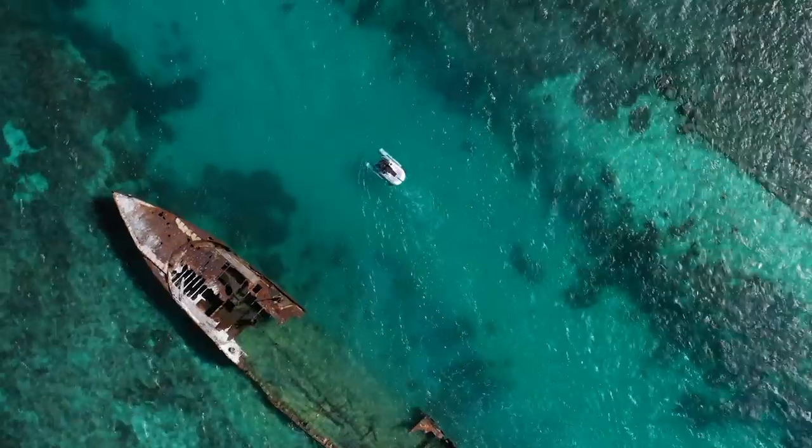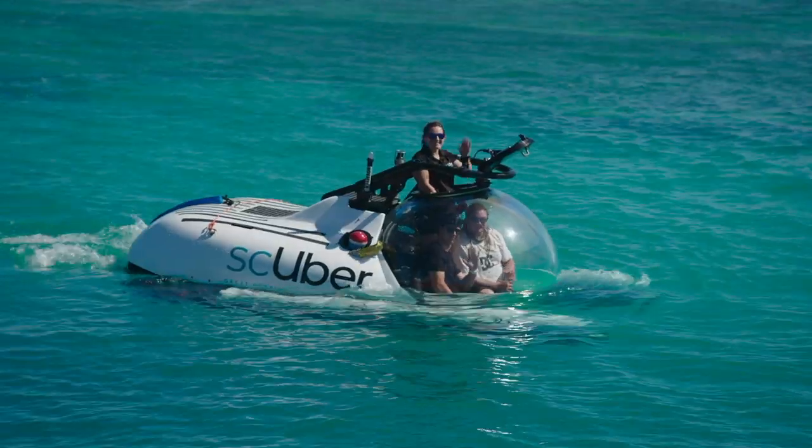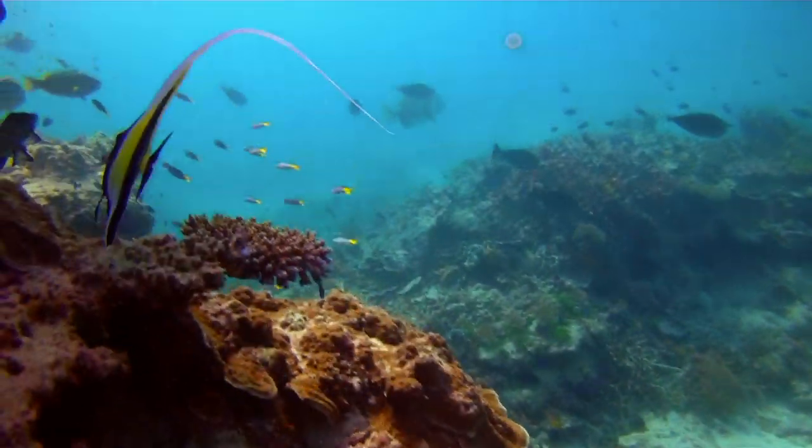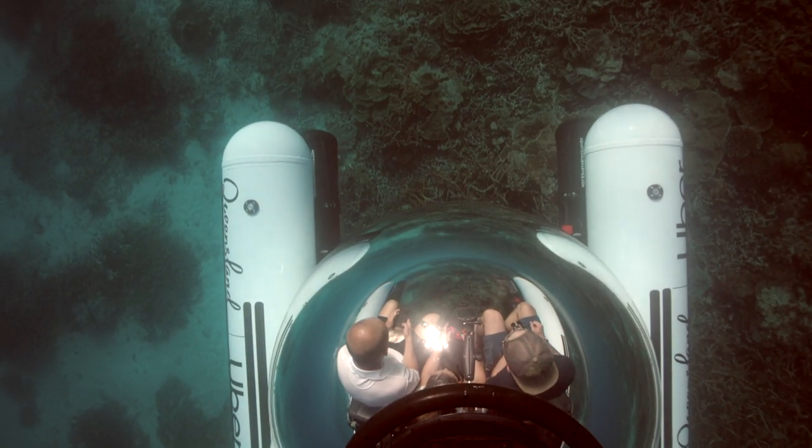Still to come on The Travel Show: the reef for non-divers — how eco-subs could give more people a fish-eye view of the world underwater. I'm so excited for this. I can't stop smiling. So don't go away.